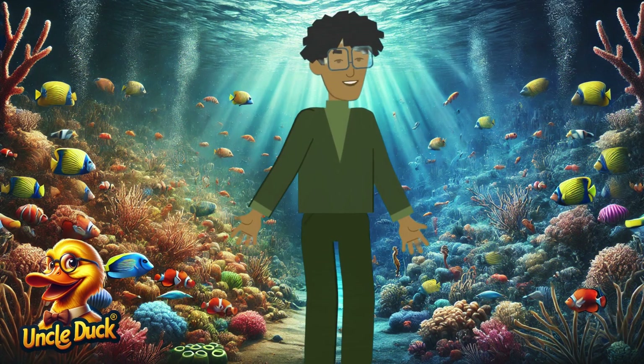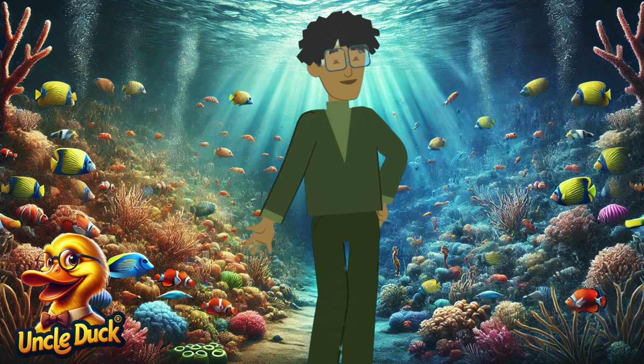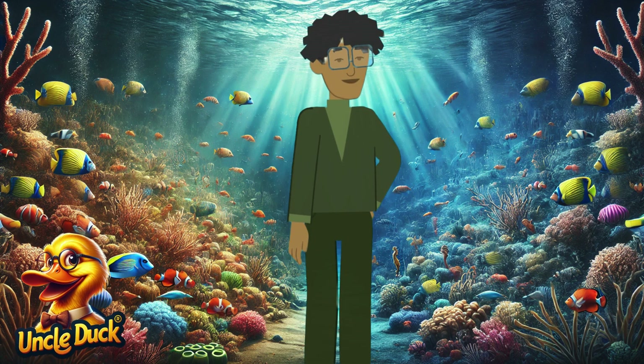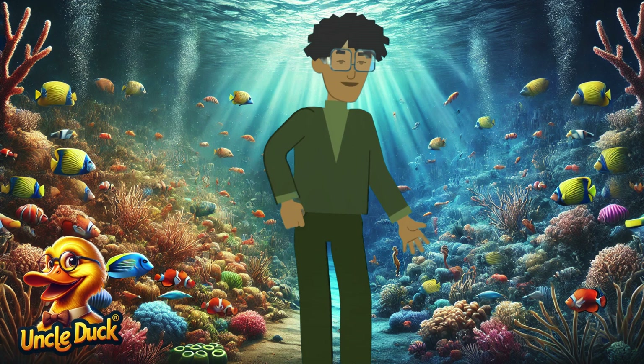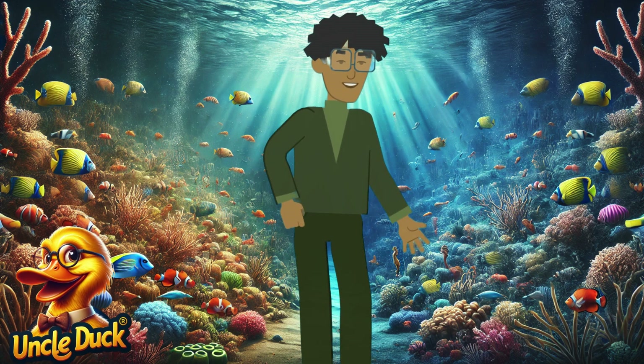After exploring the bustling coral reefs with their bright colors and lively creatures, let's journey further out, past the colorful reef and into the deep, open ocean. Here, the water stretches endlessly, and the creatures are larger than life. Suddenly, we come across a gentle giant gliding through the water — the blue whale, the largest animal on Earth.